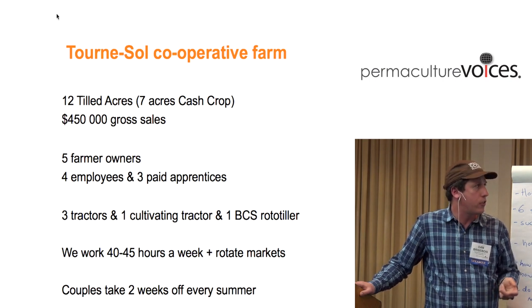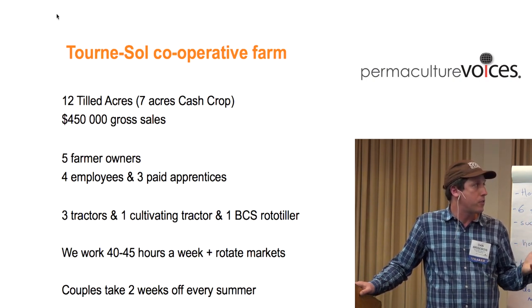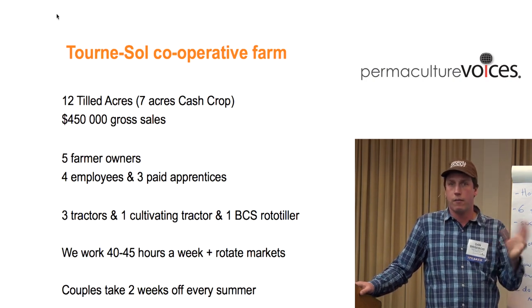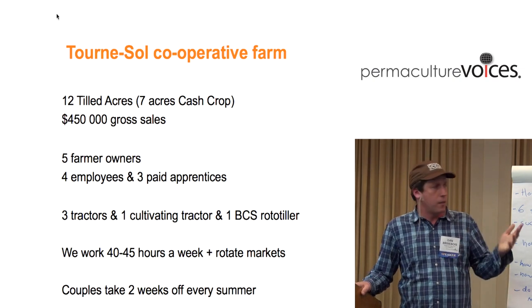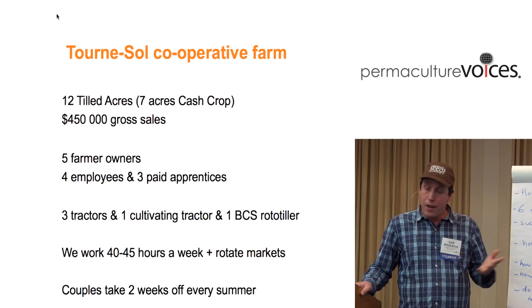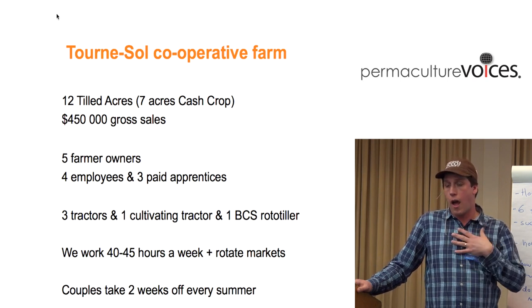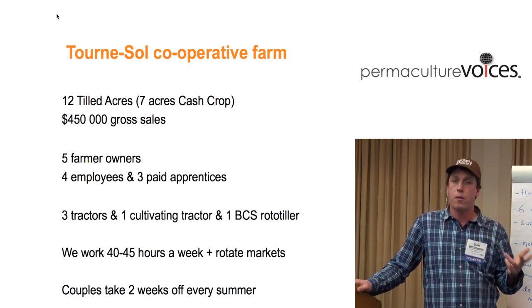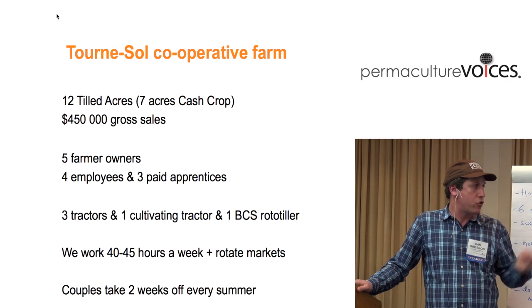To turn some numbers: we have about 12 and a half tilled acres, seven acres of cash crop, generating about $450,000. This is paying salaries for five farmer-owners, and we're probably making about $40,000 a year each. We also have four employees and three paid apprentices being paid something like $11.50 to $13 or $14 an hour, depending on how long they've been with us. We work about 40 to 45 hours a week. There are five of us, so I would go to market once every five weeks, and a busy week is something like 50 to 55 hours.